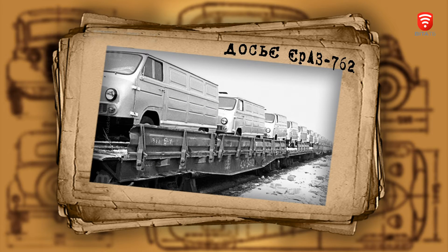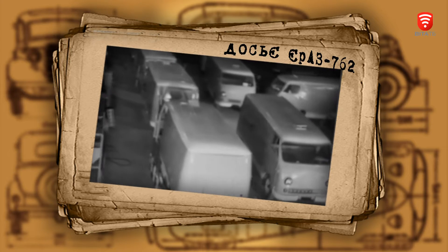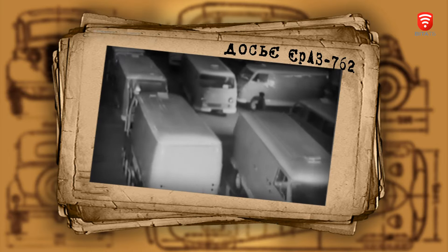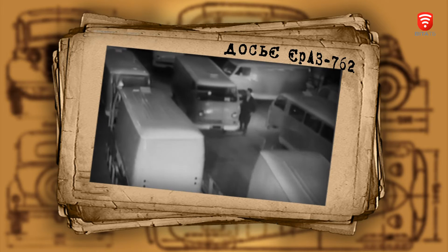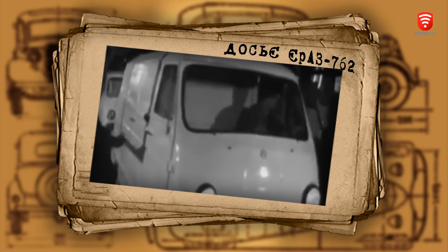The first car of this model came from the conveyor in 1966. In the Little Gires Republic, there was its own automotive industry.